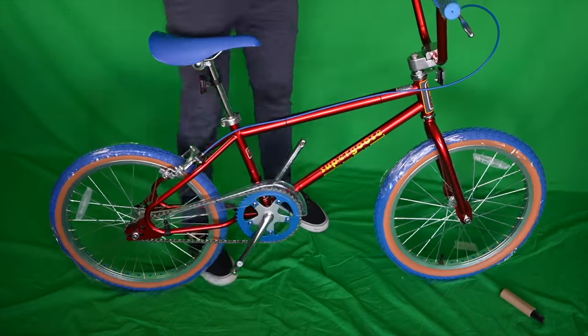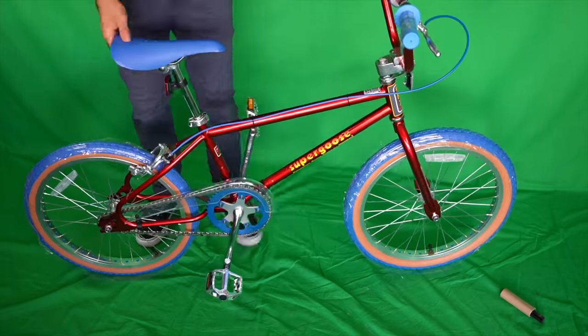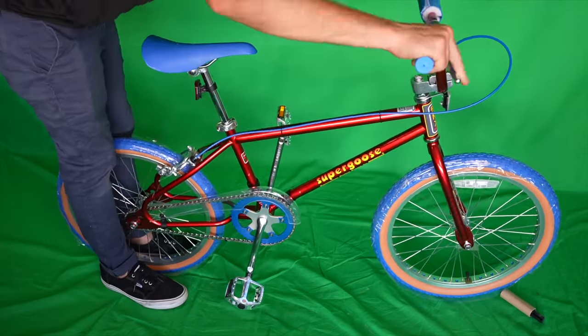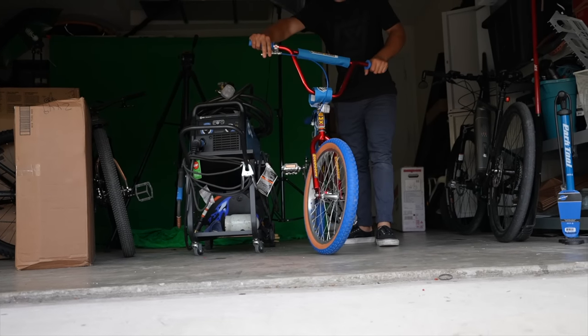Today's Super Goose features 4130 chromoly tubing and alloy drilled pro class rims. Unique to Mongoose, the Super Goose matches the spec of its predecessor including Dia-Compe brakes and levers, pro class handlebars, and a colorway inspired by the original model.